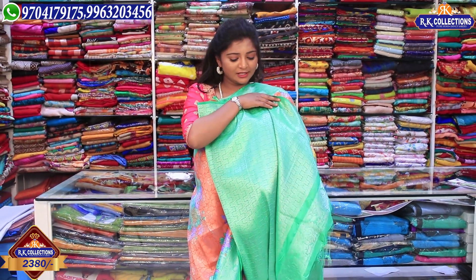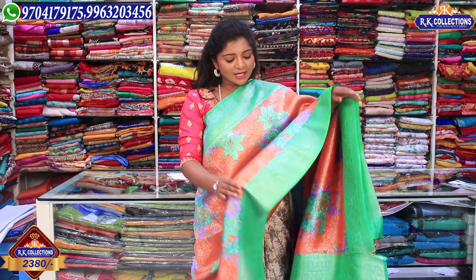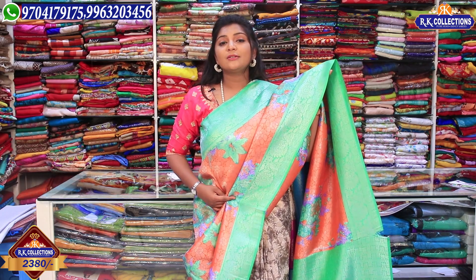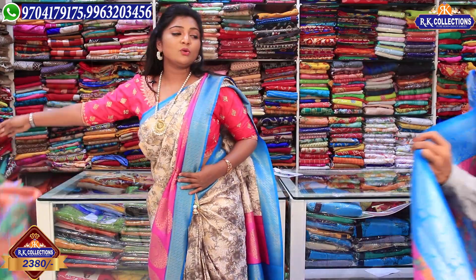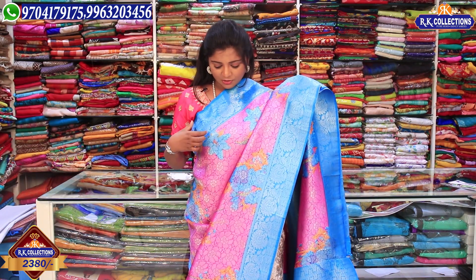We also have a blouse in this color. The wholesale price is Rs. 2380. We also have a pink and blue color with a lot of colored combinations. We have a silver color jersey — it is very bright and shining. We also have a pink color combination.